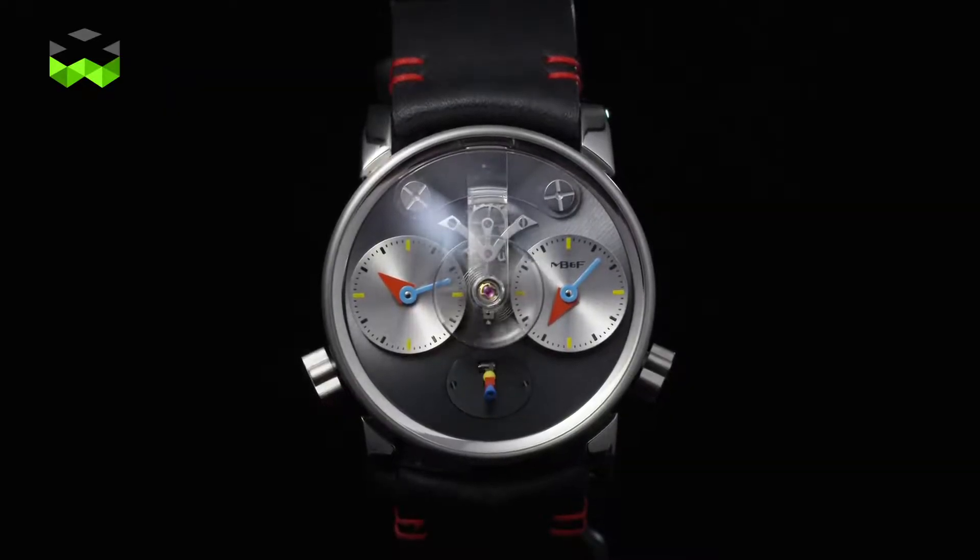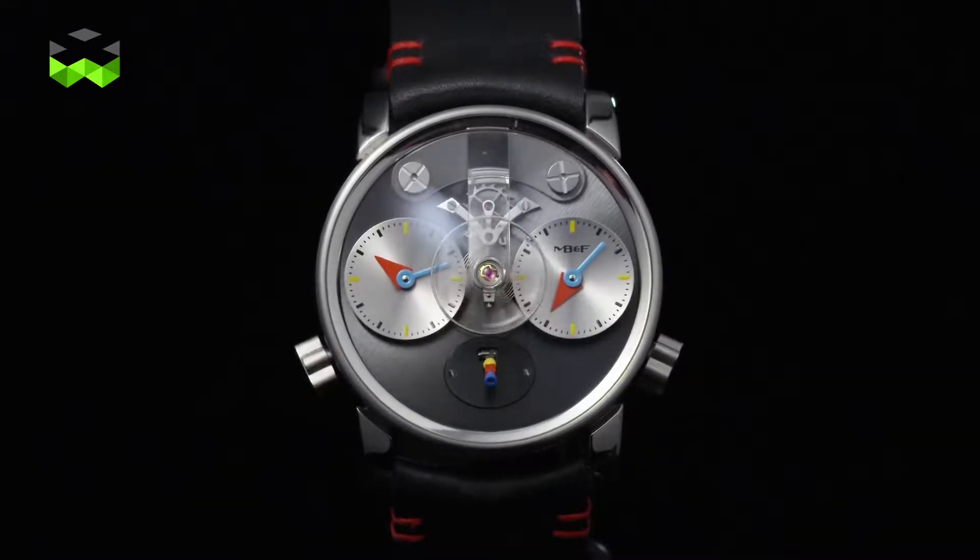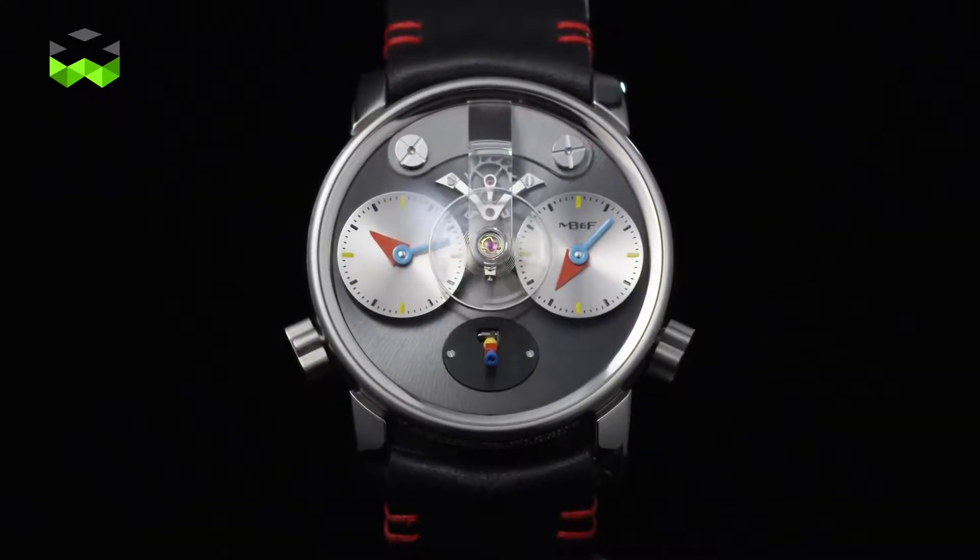Hello and welcome to The Watches TV. Today we focus on a special watch from MB&F which is the LM1 Alan Silberstein — the first time a Legacy Machine is so deeply customized.